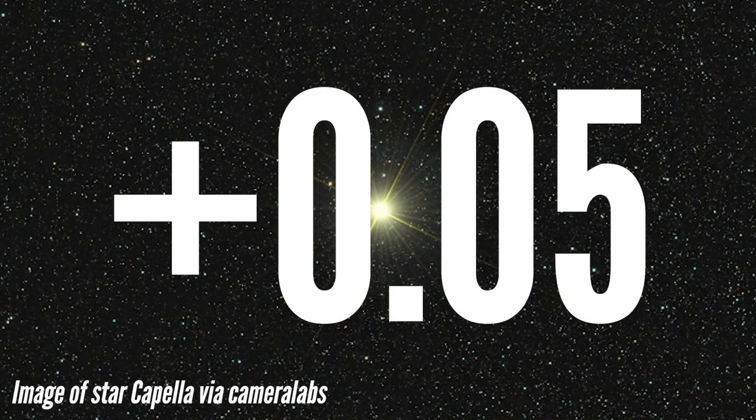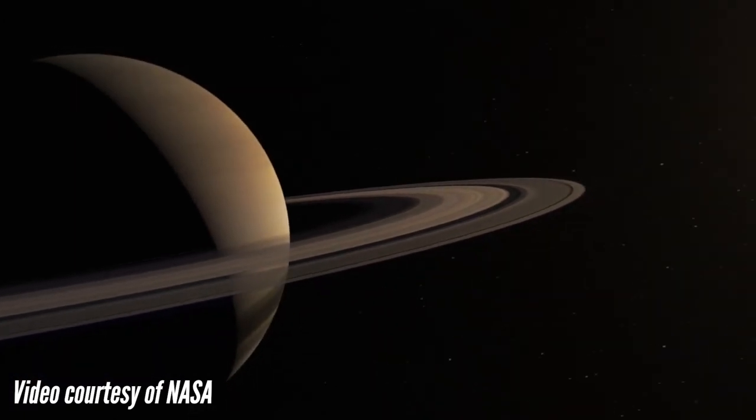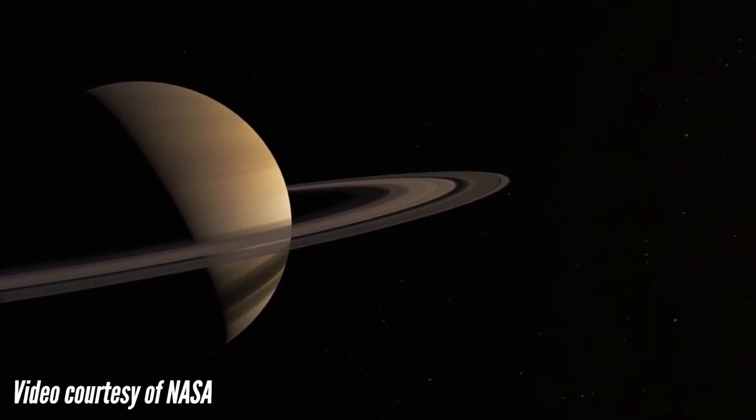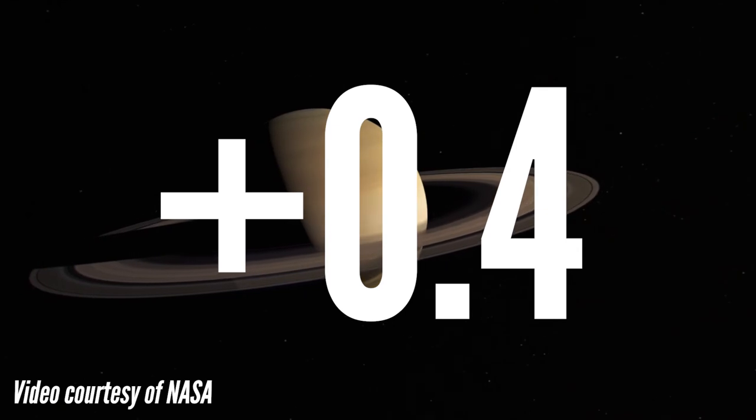The seventh brightest object is the planet Saturn — the ringed planet. It looks very similar to Capella, but it's not as bright. Usually planets are brighter than stars, but right now Saturn is actually dimmer than Capella, though it will look very similar in color. Saturn's magnitude is 0.4. To find Saturn, look low in the south-southwest, where it will be near Jupiter, and they're actually getting fairly close right now.